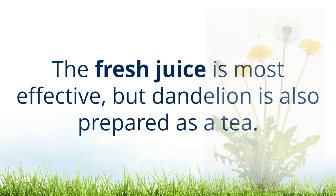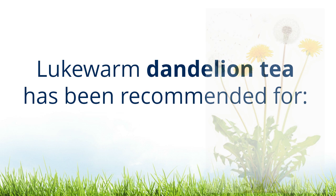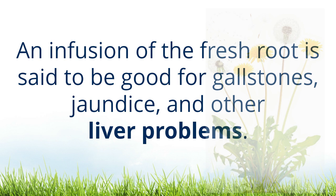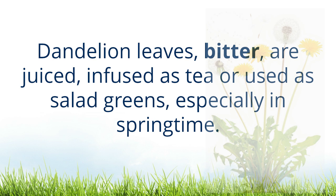By acting to remove poisons from the body, it acts as a tonic and stimulant. The fresh juice is most effective, but dandelion is also prepared as a tea. Lukewarm dandelion tea has been recommended for dyspepsia with constipation, fever, insomnia, and hypochondria. An infusion of the fresh root is said to be good for gallstones, jaundice, and other liver problems.